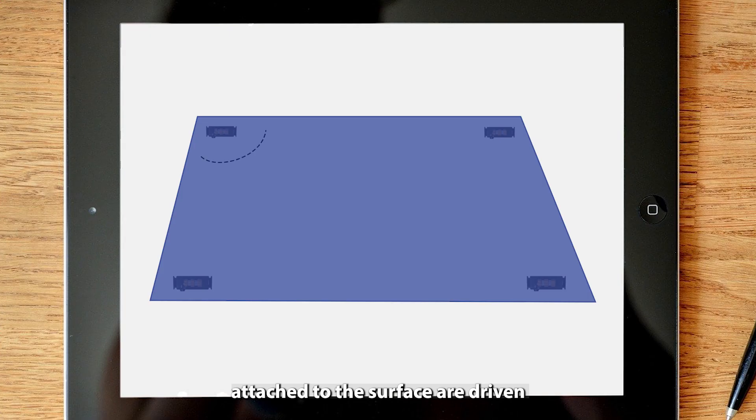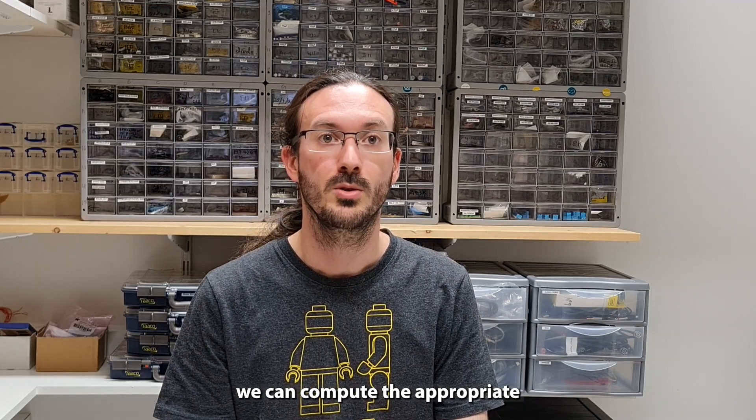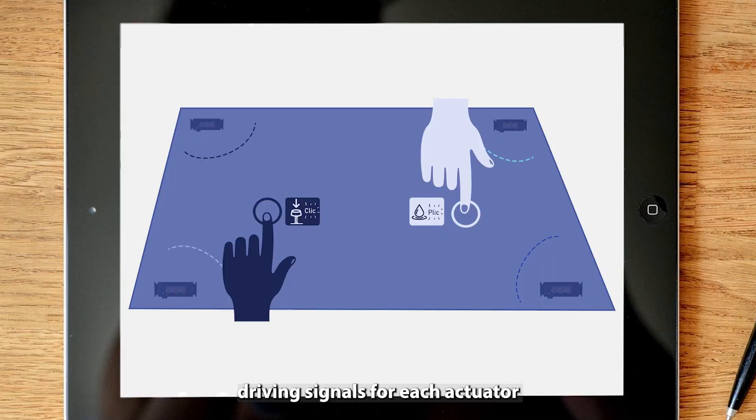To do so, several actuators attached to the surface are driven independently, and calibration is performed to identify their contribution to this dynamic behavior. Then, from the touch position, we can compute the appropriate driving signals for each actuator to generate the targeted haptic effects on each of the contact points.